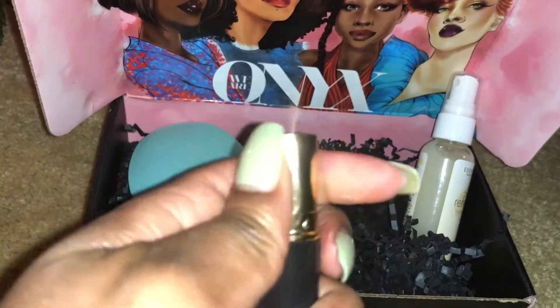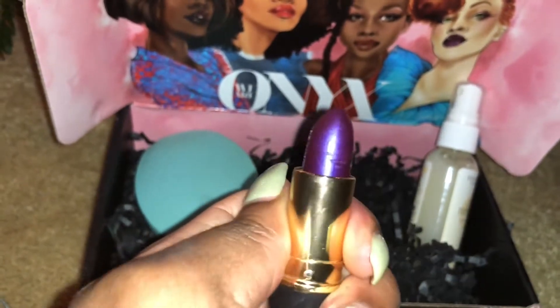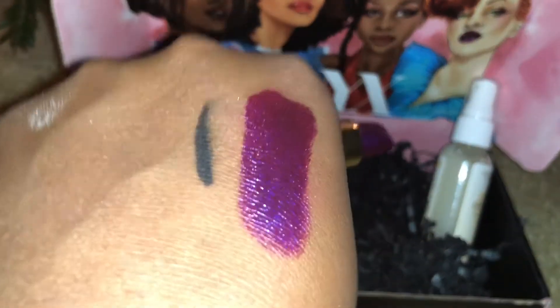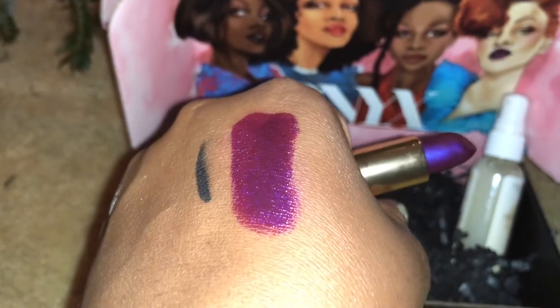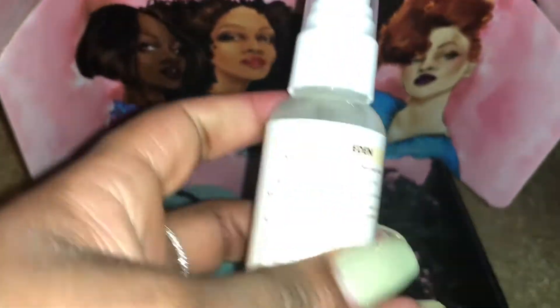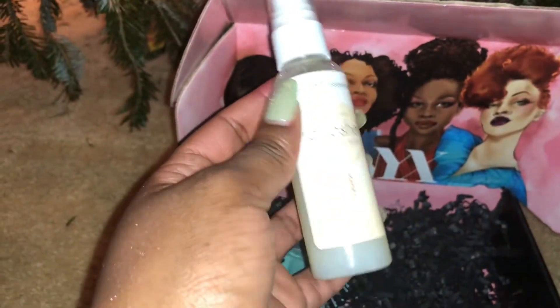Next is the lip color, which did not break on me this time! It's an absolutely beautiful color and I've already used it — here is the swatch of it, it is absolutely gorgeous. This is the bonus item, which is from Eden Body Works — it's a refresher for your hair and body.